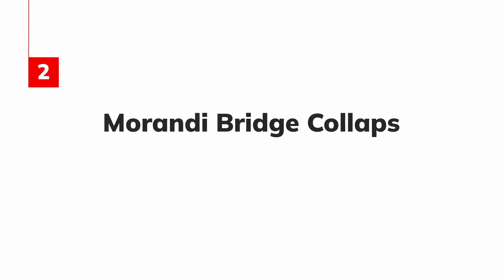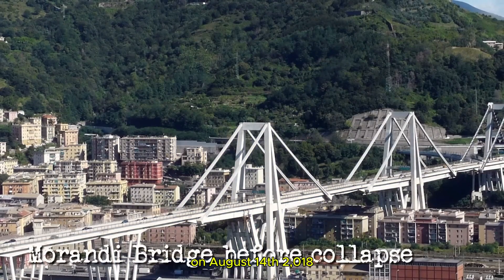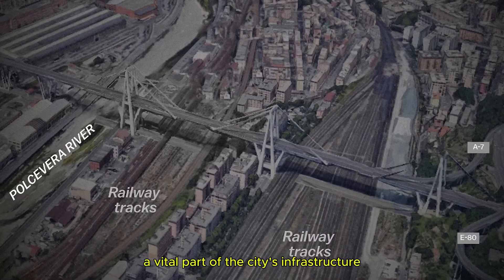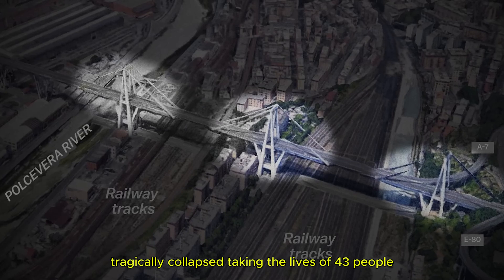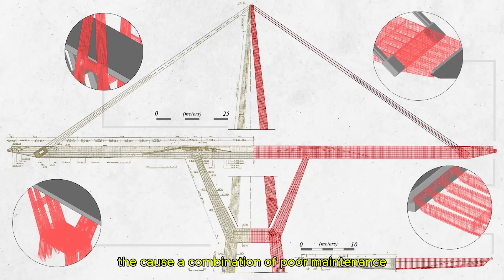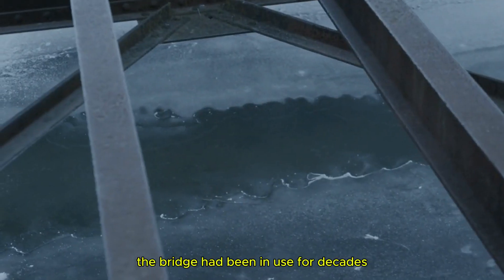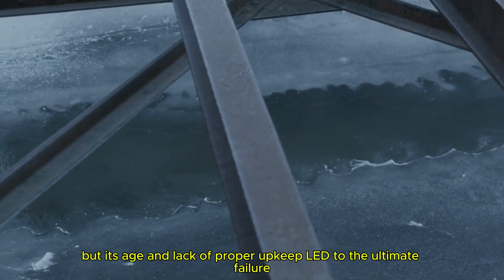2. Morandi Bridge Collapse. Next, we travel to Italy. On August 14, 2018, the Morandi Bridge in Genoa, a vital part of the city's infrastructure, tragically collapsed, taking the lives of 43 people. The cause? A combination of poor maintenance, corrosion, and design flaws. The bridge had been in use for decades, but its age and lack of proper upkeep led to the ultimate failure.